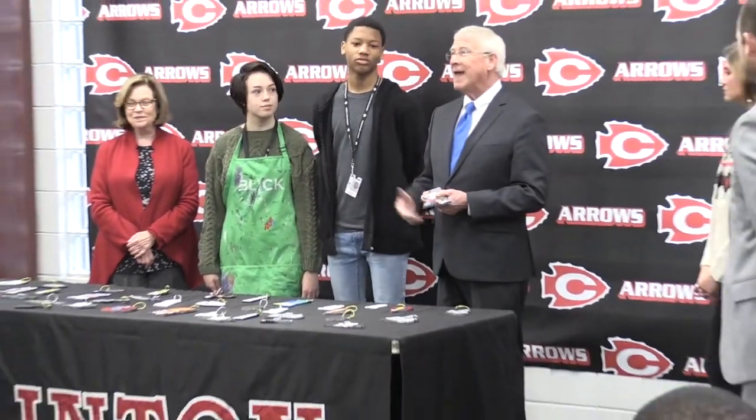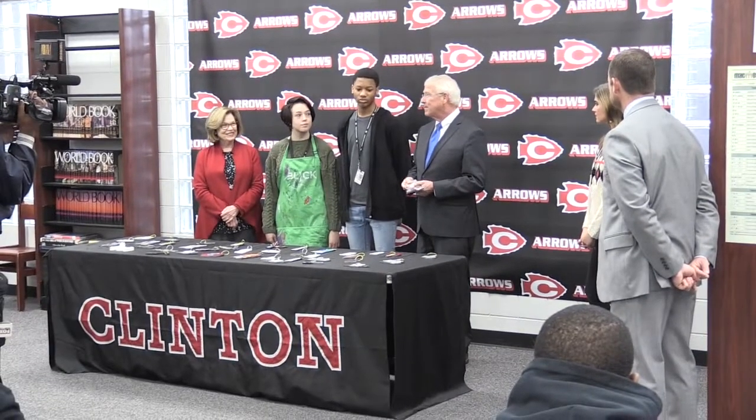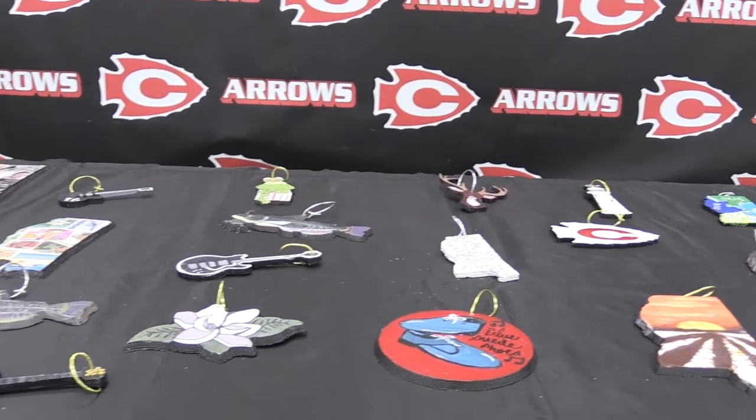We created ornaments to be sent to Washington DC for Senator Roger Wicker. The other teachers and I came up with this idea, stemming from talking about Mississippi and different ideas we could use for the whole state. We started with flora and fauna of Mississippi, then famous figures, and finally decided that regions of Mississippi kind of encapsulated the whole state — allowing us to come up with symbols that symbolized each region.